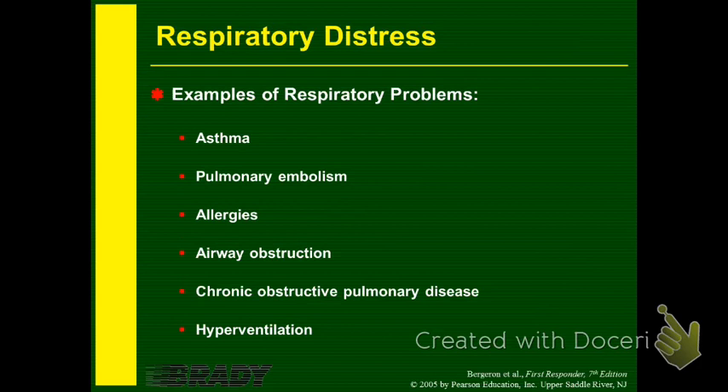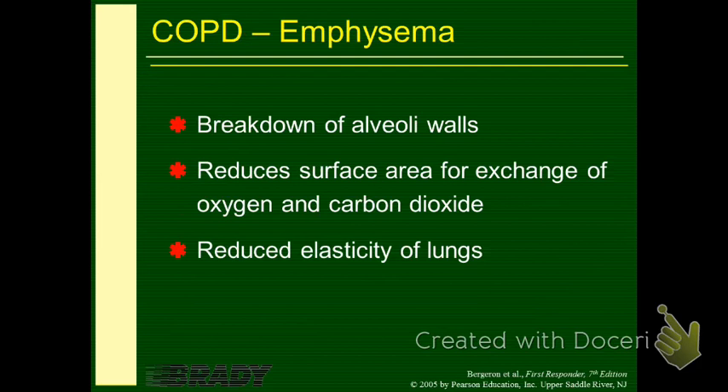For example, hyperventilation can come from emotional distress — sometimes you just need to calm the patient down. We won't get into emphysema today. We'll pick those up next time.